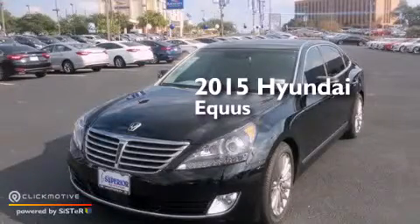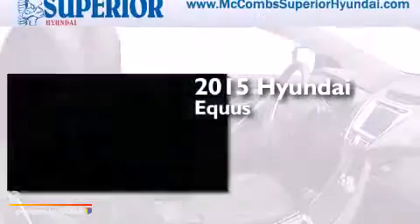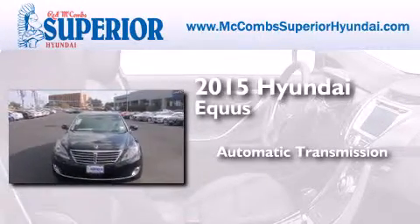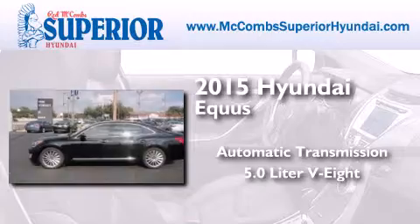This is a brand new 2015 Hyundai Equus. This four-door sedan has an automatic transmission and a 5.0-liter V8.